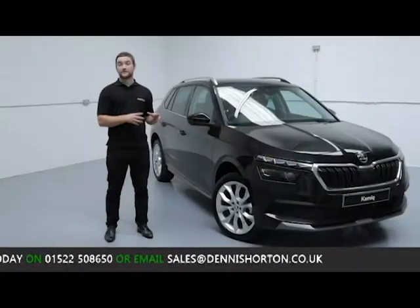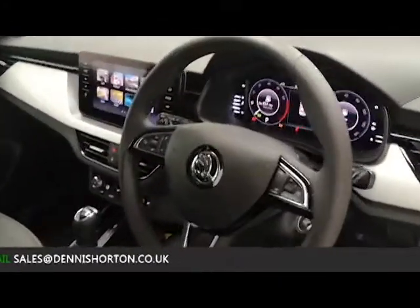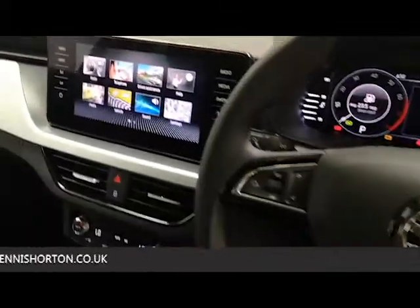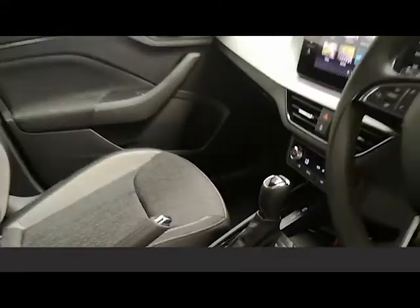Being a brand new Skoda, the vehicle comes complete with a 3-year manufacturer's warranty, including 3 years AA breakdown cover as standard. On top of that, before we hand the vehicle over, we carry out a pre-delivery inspection for extra peace of mind.